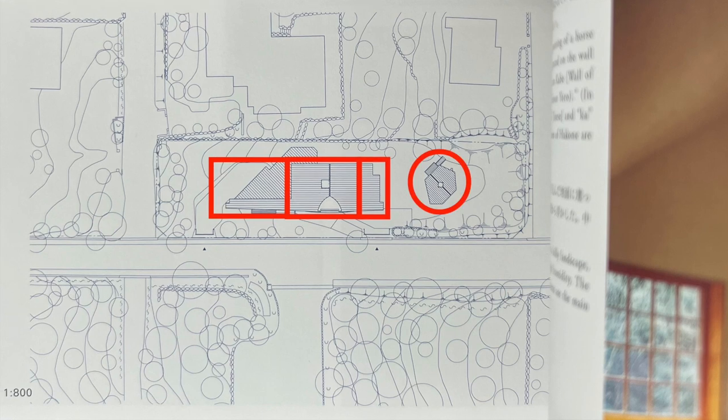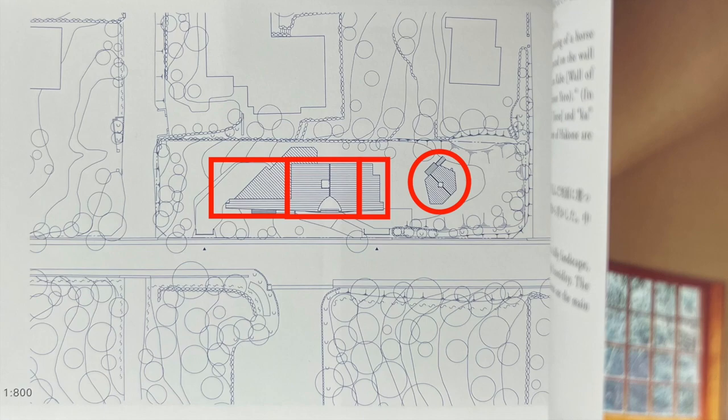We placed a guest house in the garden. The storage is a reinforced concrete structure and both wings are wooden structures. In this building I tried three new things.